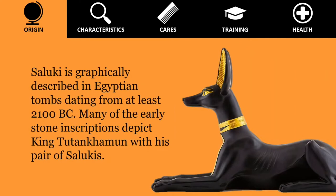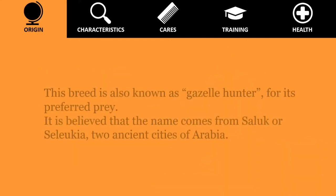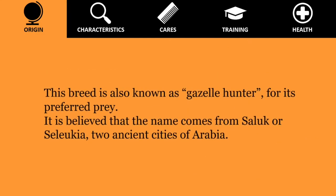Many of the early stone inscriptions depict King Tutankhamun with his pair of Salukis, and it is estimated that their bodies were often mummified just like the pharaoh's bodies. It is a hunting dog of the desert, bred by the Bedouins for thousands of years, being perhaps the oldest known breed of domesticated dog. This breed is also known as the gazelle hunter for its preferred prey. It is believed that the name comes from Seleucus or Seleucia, two ancient cities of Arabia.